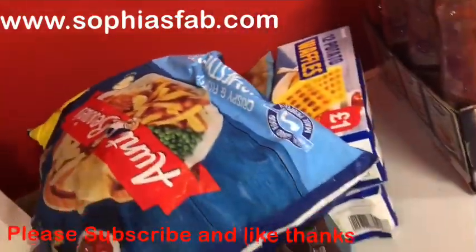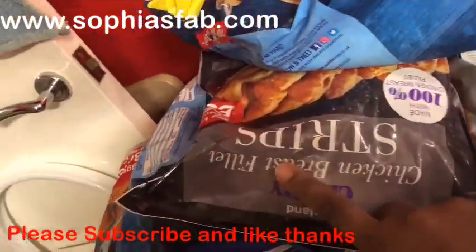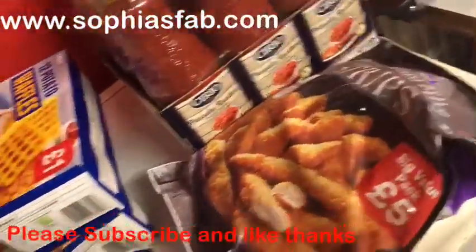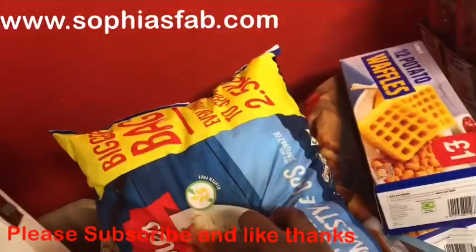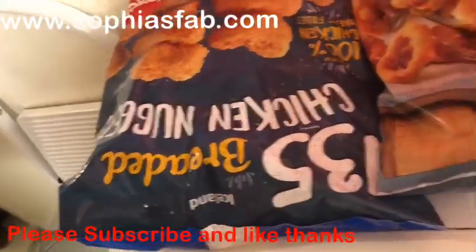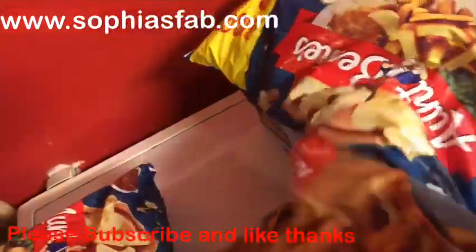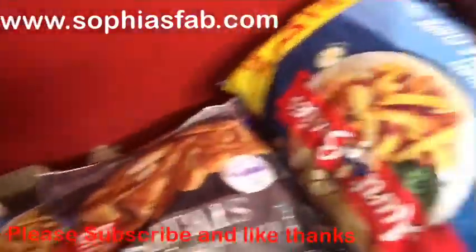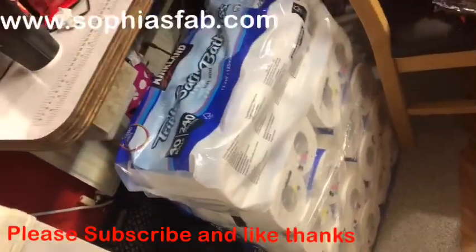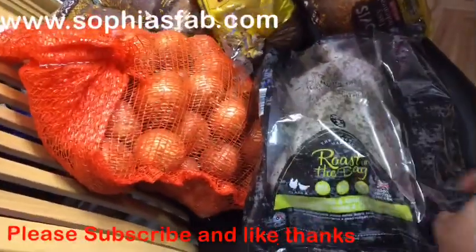On top of my freezer I've got Iceland frozen food. I bought two bags of chips, one pack of chicken strips, two packs of waffles — all around £1 each. There's also a 2.5 kilo bag of chips for £3. I got chicken nuggets from Iceland for £5, and onion rings for £2 for a big pack. All the frozen food is from Iceland.